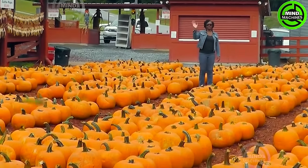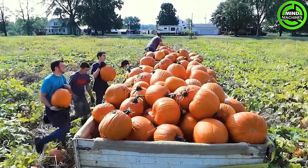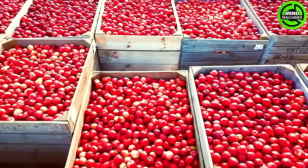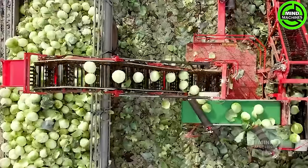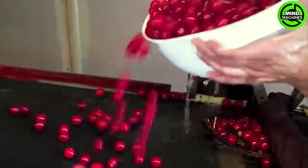Agriculture holds a pivotal role in every nation's development. As human progress continues, futuristic machines have emerged in this field. In today's video, Mind Machines explores the cutting edge of agricultural machinery. Fascinated by the beauty of vast fields, once you start watching, you won't be able to look away. Let's explore together.